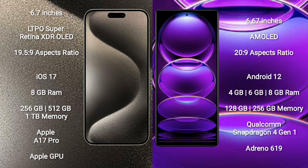The iPhone 15 Pro Max runs on the iOS 17 operating system, while the Redmi Note 12 runs on Android 12. The iPhone 15 Pro Max comes with 8GB RAM and 256GB, 512GB, or 1TB internal storage with the Apple A17 Pro processor and Apple GPU. The Redmi Note 12 comes with 4GB, 6GB, or 8GB RAM and 128GB or 256GB internal storage with the Qualcomm Snapdragon 4 Gen 1 processor and Adreno 619 GPU.